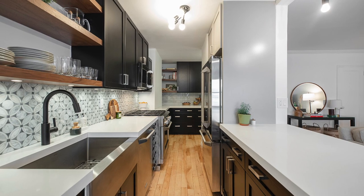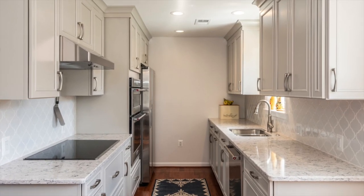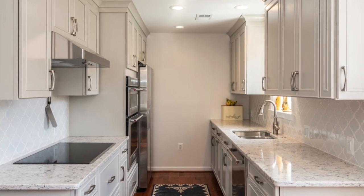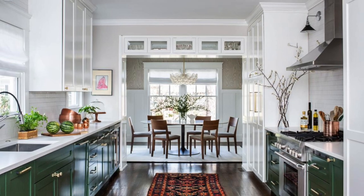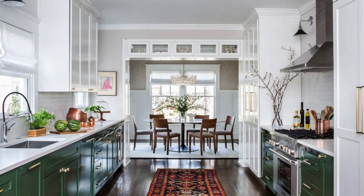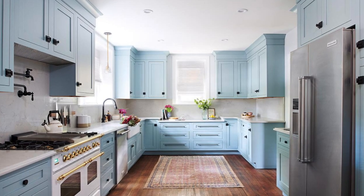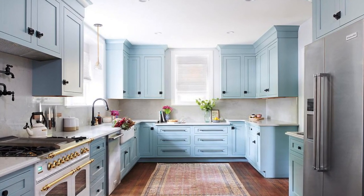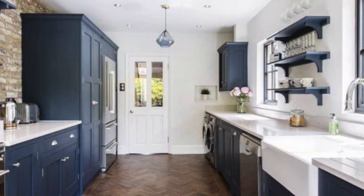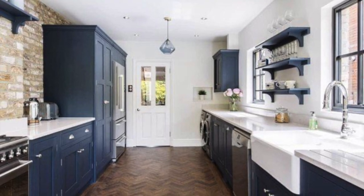Alright guys, so believe it or not, we have some people who don't know what a Galley Style Kitchen is. I am convinced they know what the kitchen is and they know what a Galley Style Kitchen is — they just don't know that that is the proper name for it. So, what is a Galley Style Kitchen? A Galley Kitchen is a long, narrow kitchen layout with services on one or both sides.